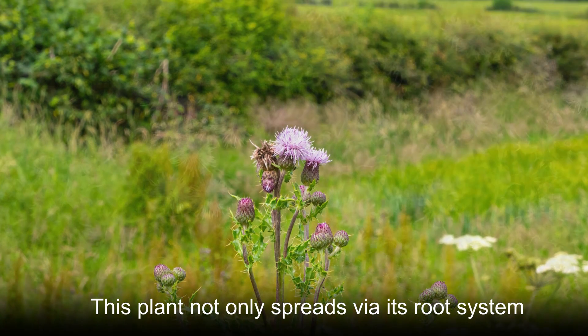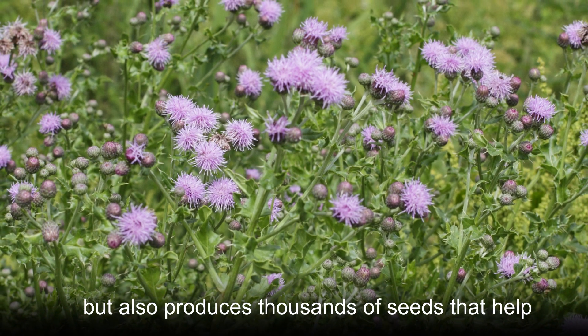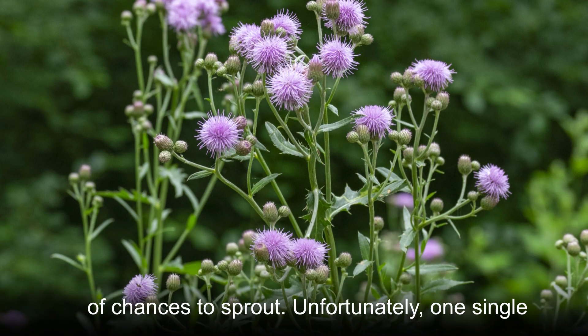This plant not only spreads via its root system but also produces thousands of seeds that help the spread. Those seeds also remain intact for about 20 years in the soil, giving them plenty of chances to sprout.